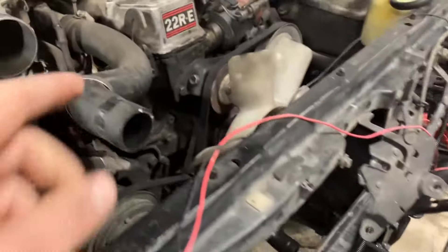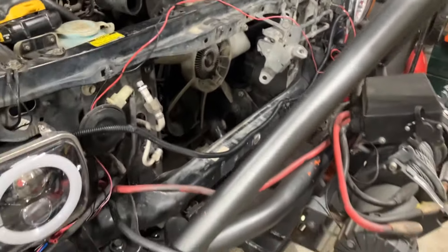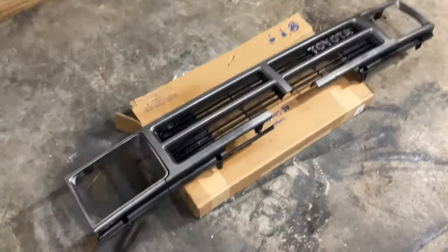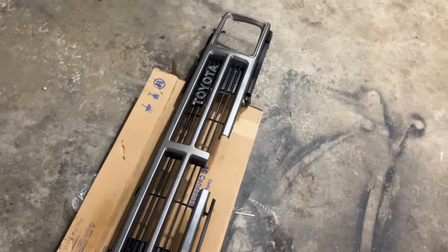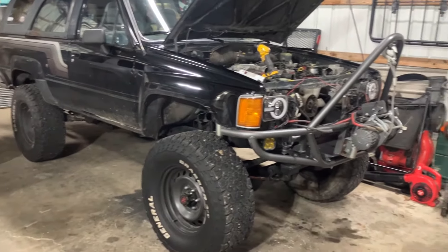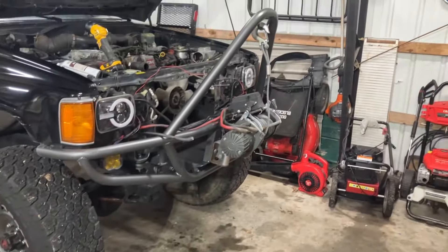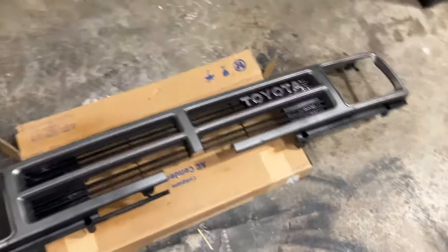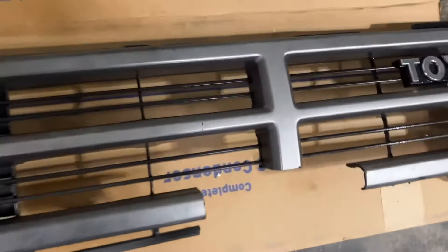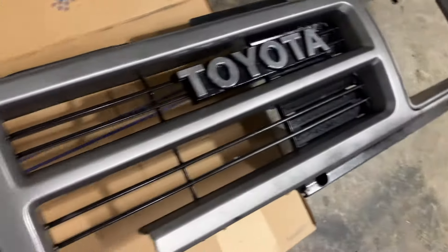I'm probably starting to get this radiator in and the condenser in, just kind of getting everything mocked up and ready to go. I also got the grill over here — I'm really debating if I want to throw some paint on it and just color-match it to the bumpers. Then it would match the wheels and the bumpers. I'm really leaning towards throwing some fresh paint on it. It's pretty clean on camera, but up close there's definitely some wear marks, so it would just be nice to clean it up.